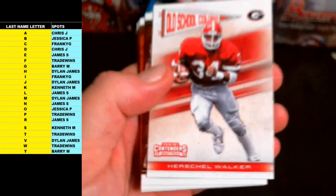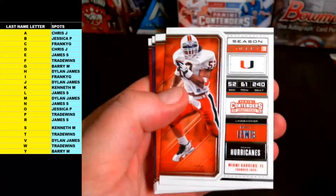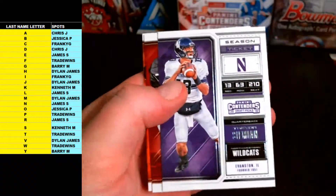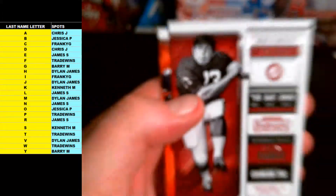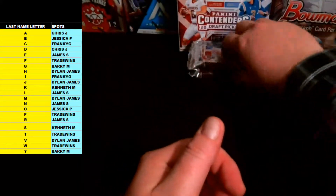Herschel Walker Old School Colors, Dalvin Cook, Ray Lewis, Ed Reed, Trevor Simean, John Hannah, and Bo Jackson base. Three packs left.